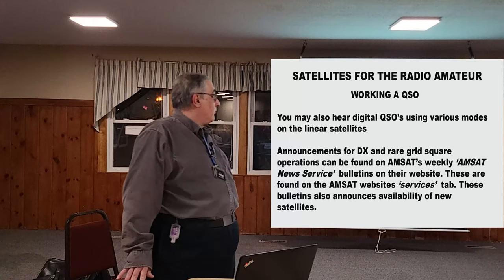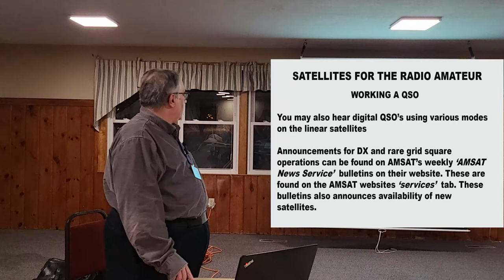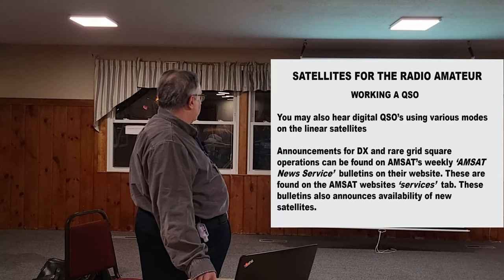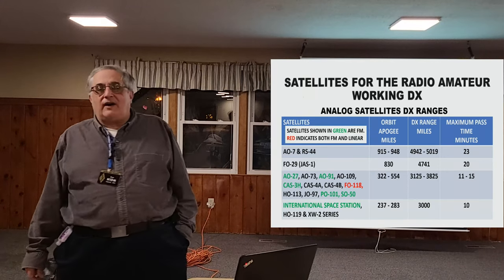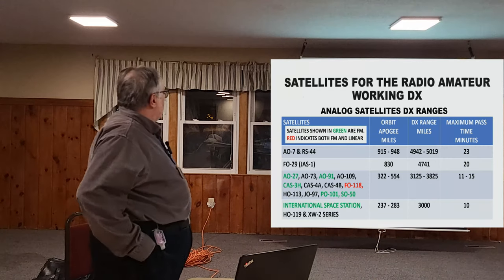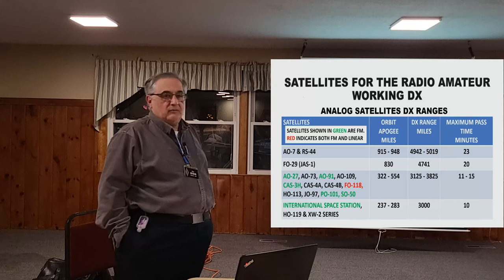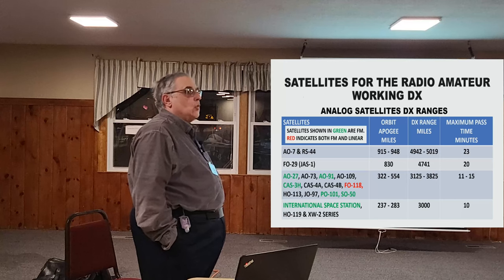For those who like to work rare grid squares, the AMSAT News Service publishes a bulletin every week telling who's going to be on and from where. AO-7 and RS-44 are relatively high — at 915-mile high orbits at apogee — giving them a range of about 5,000 miles and a maximum visibility time of about 23 minutes.